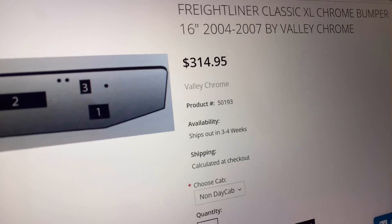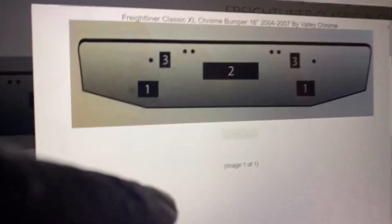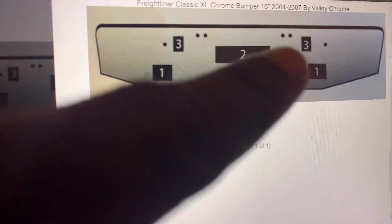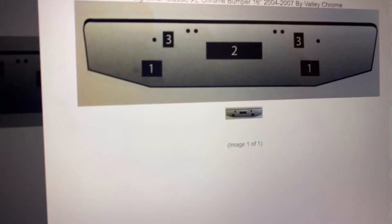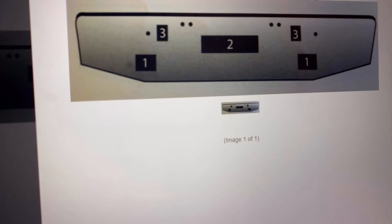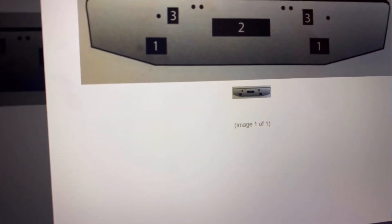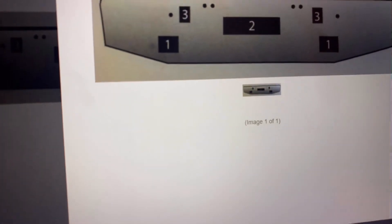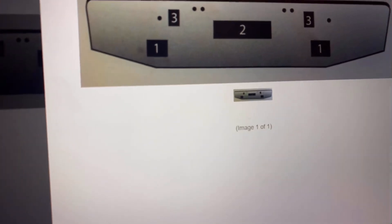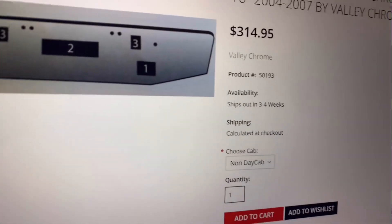This ain't no rinky-dink website — it's a verified website. And it's not like they're gonna do a whole lot of labor. You see them two holes right there and them two holes right there? Those hold up the bumper from my knowledge when I looked at my truck — bolts that go on those four spots, two right there and two right there. And there's where my license plate goes, and these are just random holes. It ain't no hard labor or nothing like that.